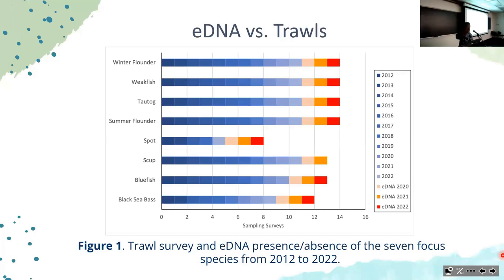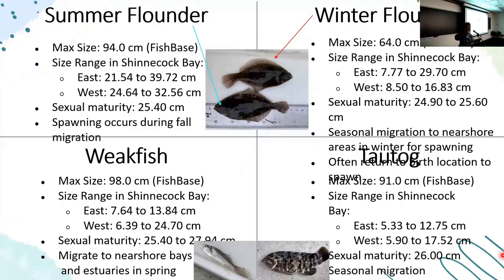We focused on recreationally and commercially important species—this was the focus of one of my MCP students, Allie Gallagher, this past summer. For the four species seen in all years, both eDNA and trawls detected all of them every year. These are important species whose life history will be background for the next phase of our work.